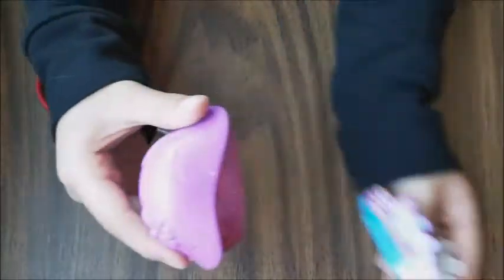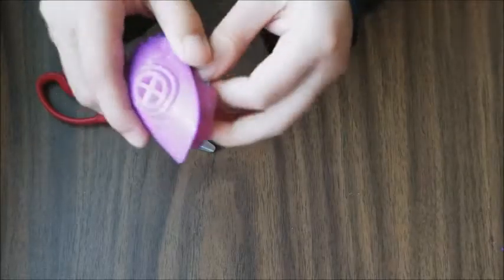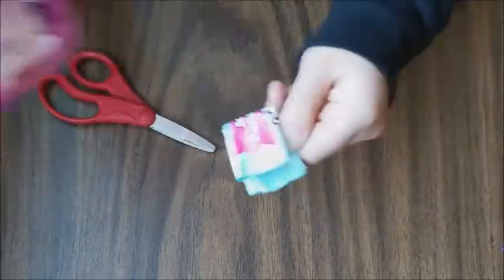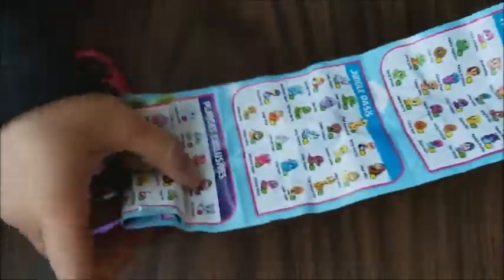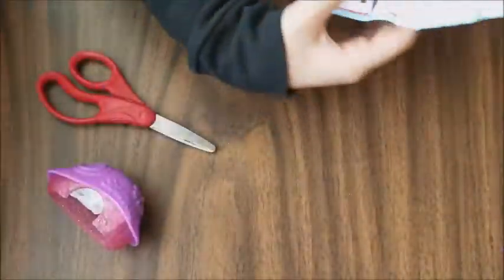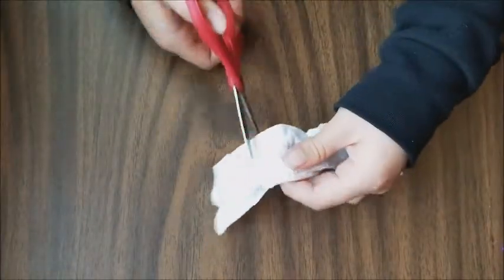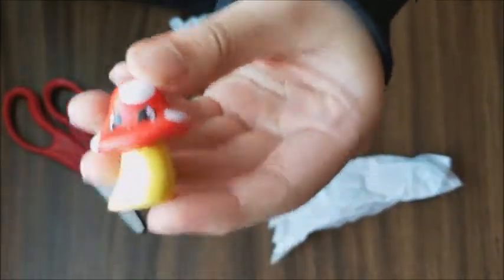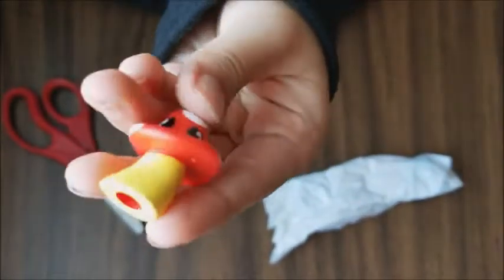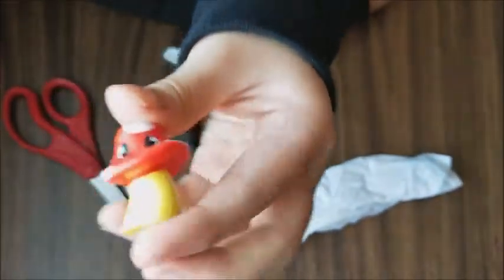So this is the purple house and here is the blind bag. This is the checklist where you can collect all the Squinkies. Here is the blind bag and it comes with three. Here's the first one - it's a cute mushroom. It's really adorable, I love this. It's really hard and rubbery but this is really adorable.